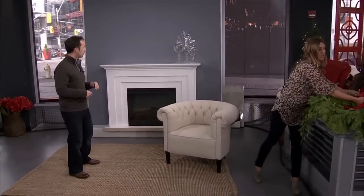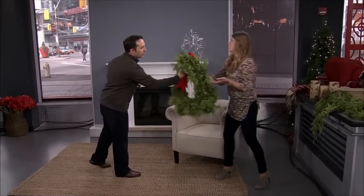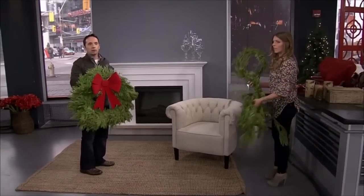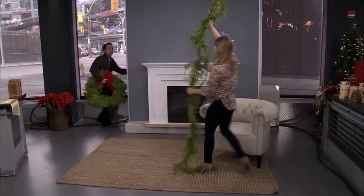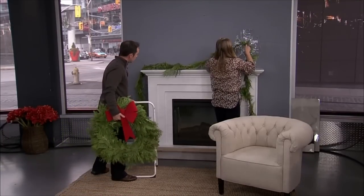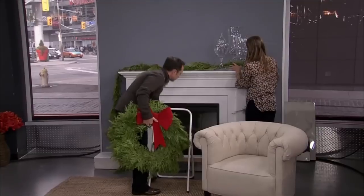The first place I went to was Sheridan Nursery. You can just smell it — smells like Christmas. Nice premium cedar. So I'll get you to hang that wreath just above. I'm going to drape some fresh cedar garland over the mantel, and then I'll get you to hang that beautiful wreath. Because we're both vertically challenged, we'll need the stool.